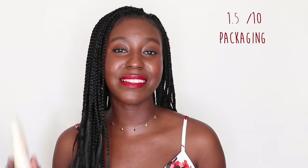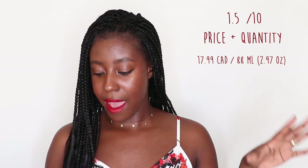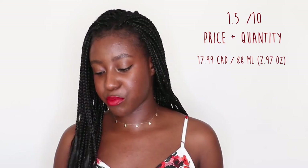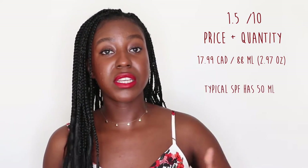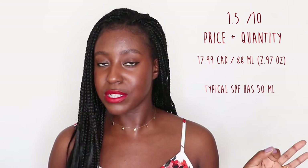For packaging, this is going to get a 0.8. For price and quantity, this product retails for $17.99 Canadian and comes with 88 milliliters of product. The typical SPF comes with 50 milliliters, so the fact that this is 88 is music to my ears.